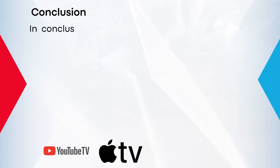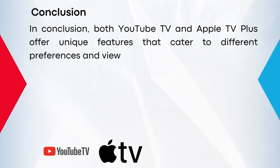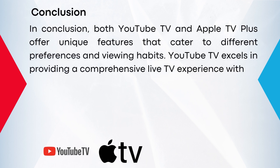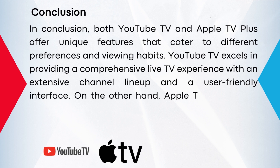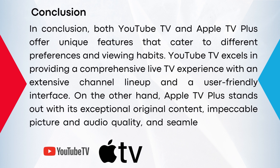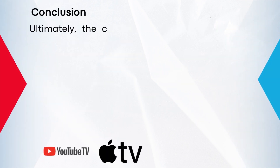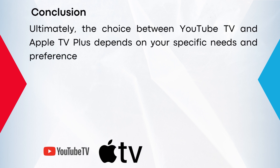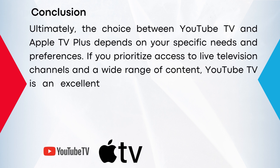In conclusion, both YouTube TV and Apple TV Plus offer unique features that cater to different preferences and viewing habits. YouTube TV excels in providing a comprehensive live TV experience with an extensive channel lineup and a user-friendly interface. On the other hand, Apple TV Plus stands out with its exceptional original content, impeccable picture and audio quality, and seamless integration within the Apple ecosystem. Ultimately, the choice between YouTube TV and Apple TV Plus depends on your specific needs and preferences. If you prioritize access to live television channels and a wide range of content, YouTube TV is an excellent choice.